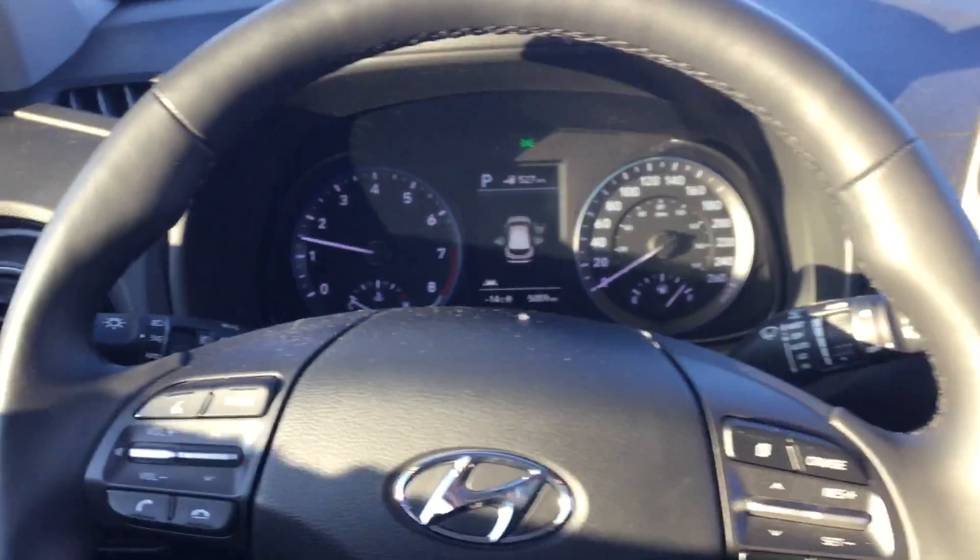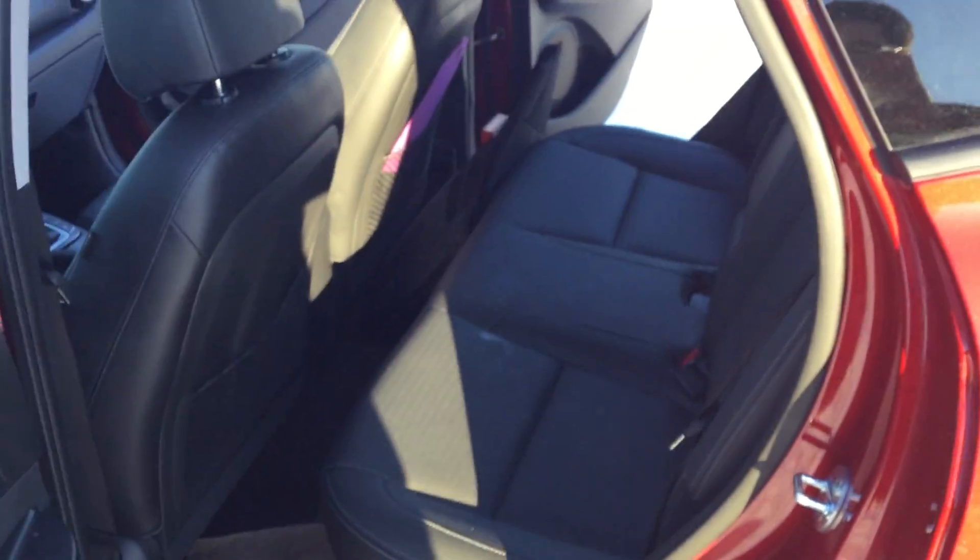We'll take a peek at the back here too. I'm just gonna get out of the vehicle — just give me a second — so I can show you the back interior space.